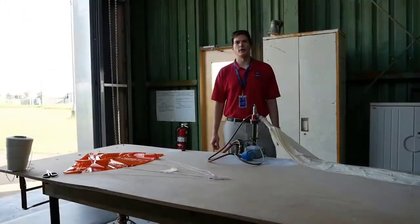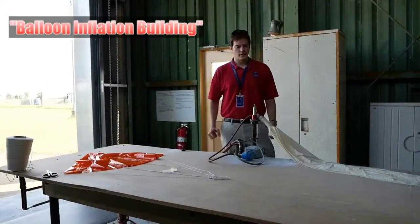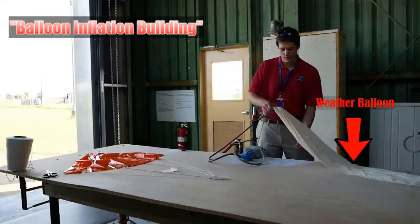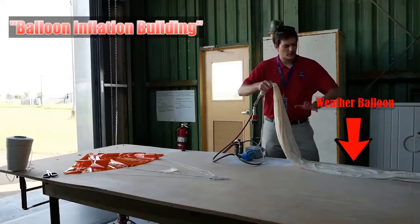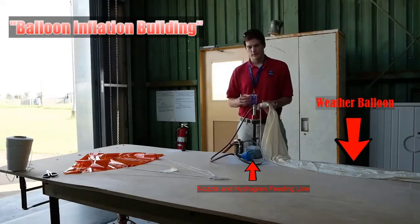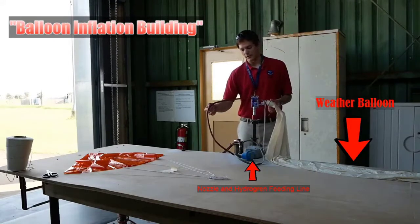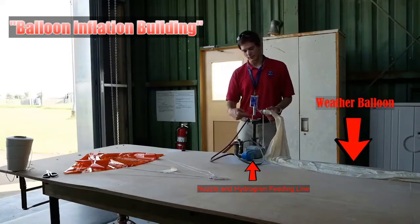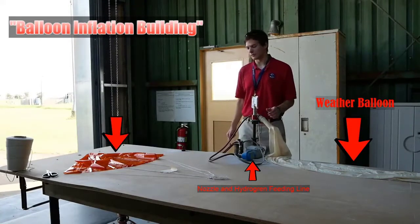Now we are outside in our balloon inflation building. You can see here, laid out on this table, we have our weather balloon right here — it's a really long latex balloon attached to this nozzle. We have a feeding line that's going to bring hydrogen from tanks in a separate room through this line to inflate the balloon.